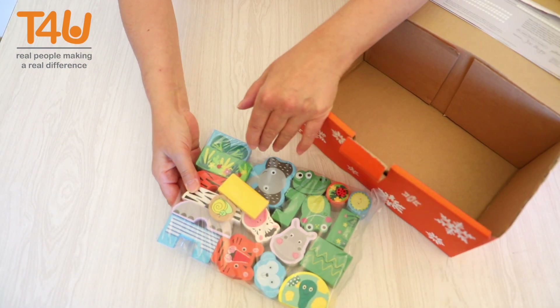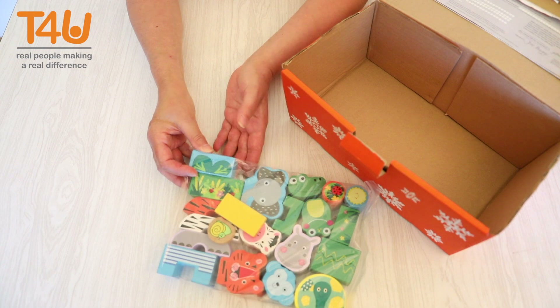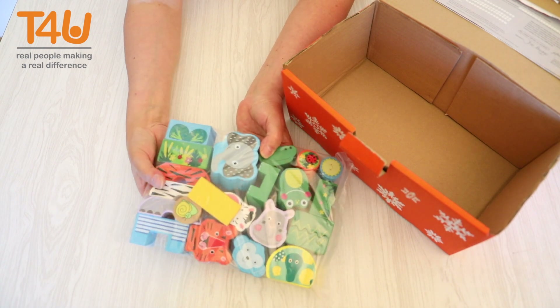The last item here is a set of wooden animal puzzles. Imagine the games it could create and the hours of joy it will bring.